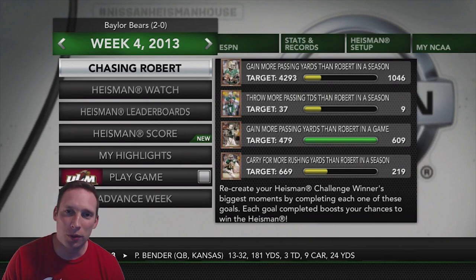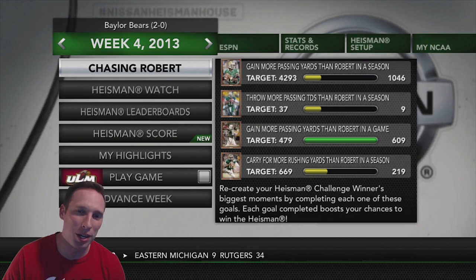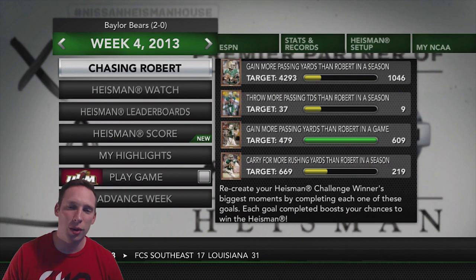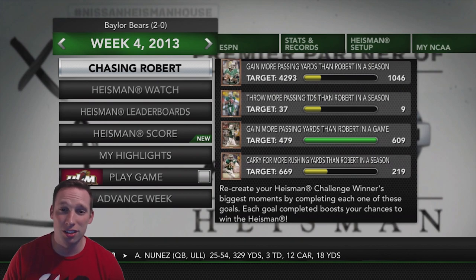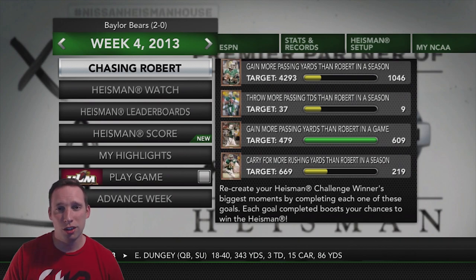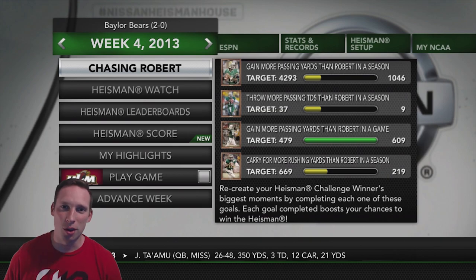Welcome back to the Heisman Challenge with Robert Griffin III. I'm Coach, you're watching Coach Plays Games. Currently we have the Baylor Bears at 2-0. We're in week 4 of our schedule going up against ULM. Looking at the stats, we have already thrown for 1,000 yards, have 9 passing touchdowns, and already have 200 yards on the ground rushing. We are on our way to completing this Heisman Challenge, hopefully by winning the Heisman at the end of the year. Let's go see how the race is going.